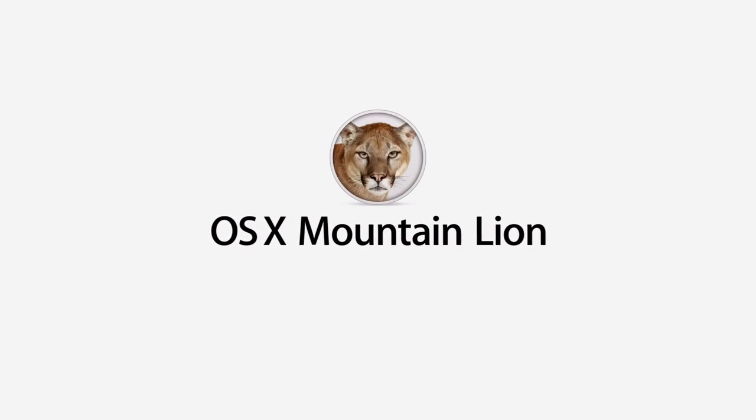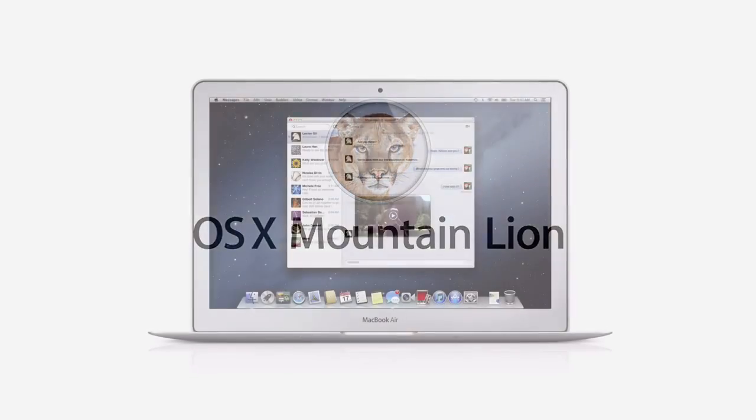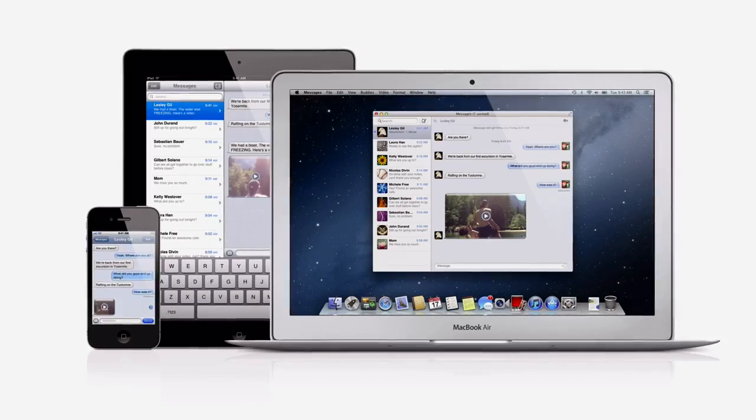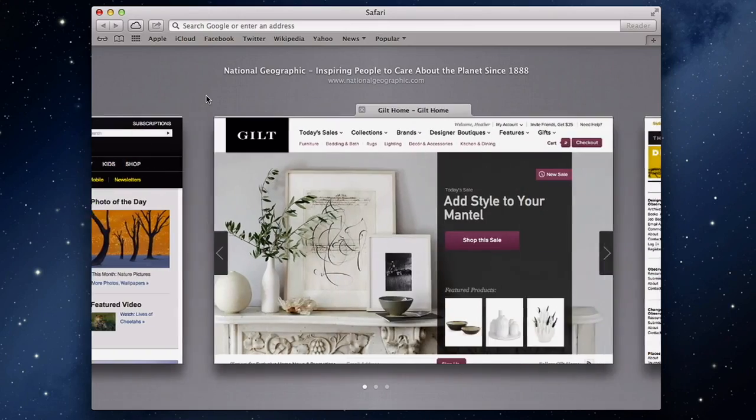With OS X Mountain Lion, the world's most advanced desktop operating system gets even better and makes the Mac, iPad, and iPhone work even better together. There are over 200 new features. Here are just a few of them.